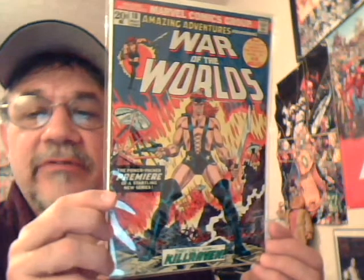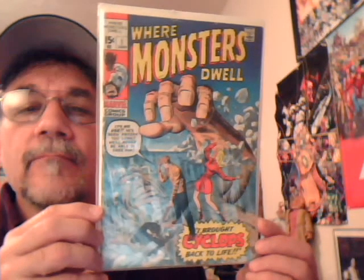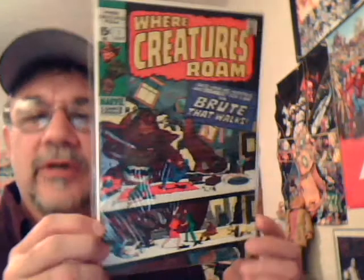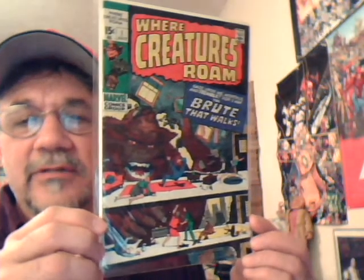A little more sci-fi — Amazing Adventures number 18, War of the Worlds. First appearance of Killraven, I think. Neal Adams art in this issue. Here's a reader copy of Where Monsters Dwell number one, and Where Creatures Roam number one — another cool reprint title with lots of good Kirby and Ditko stuff.